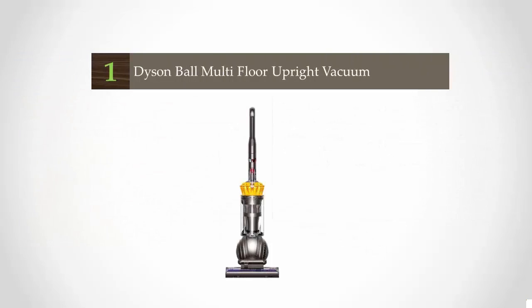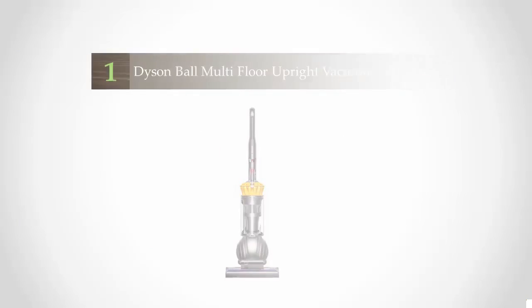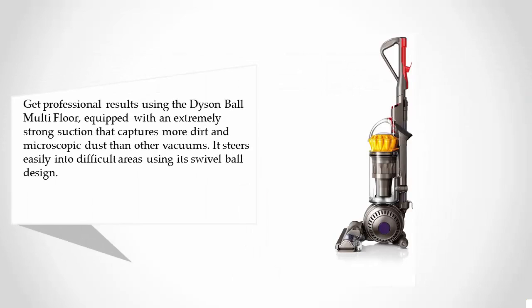Coming in at number 1 on our list, get professional results using the Dyson Ball Multi-Floor, equipped with an extremely strong suction that captures more dirt and microscopic dust than other vacuums. It steers easily into difficult areas using its swivel ball design.